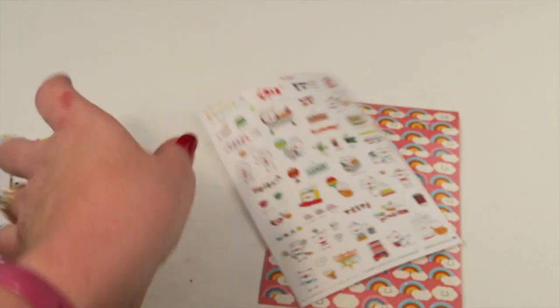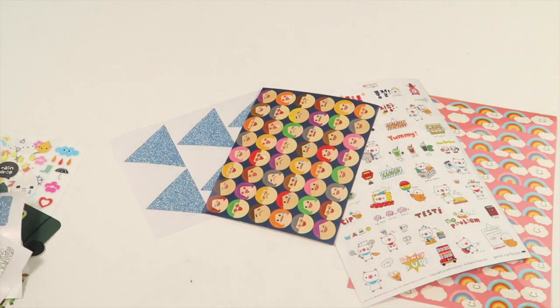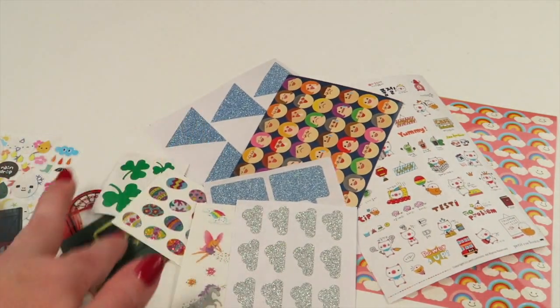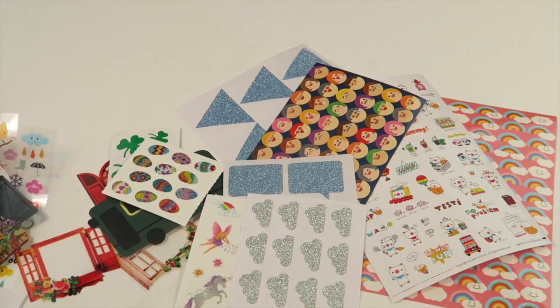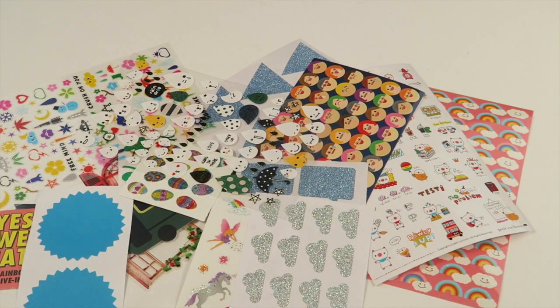All right, that's everything in the package. It's $14.95 and you get 15 or more sheets of stickers every month. This was for March — if you want to subscribe, use the link below. I'm pretty sure there's a really good coupon, but I have to check when it expires. All information about any coupons will be down below. Thanks for watching and have a great day!